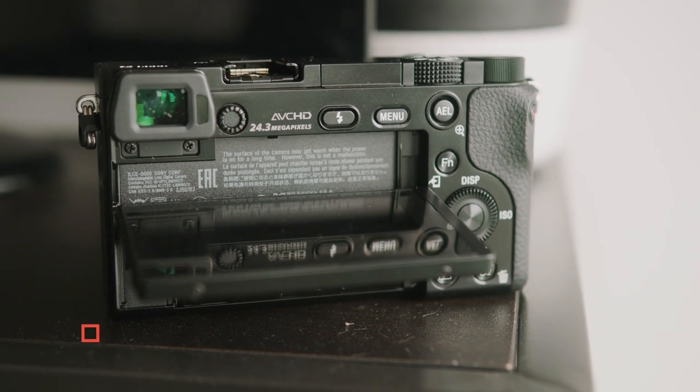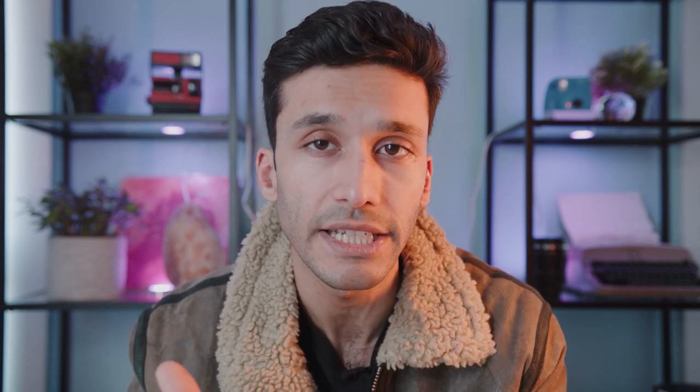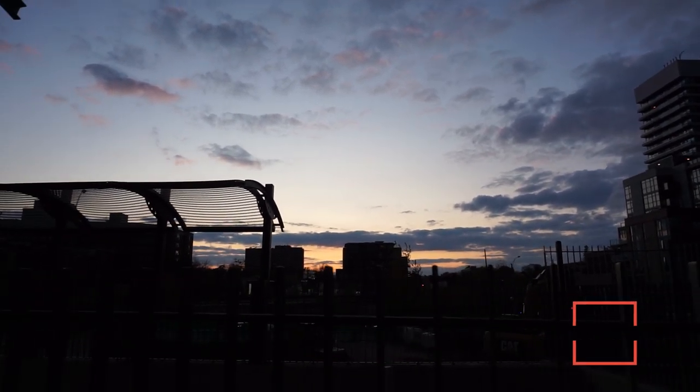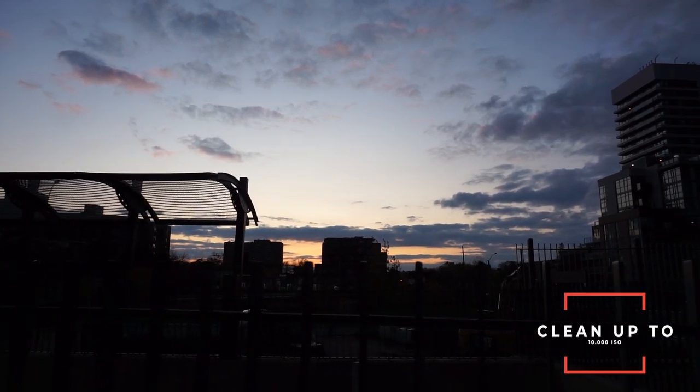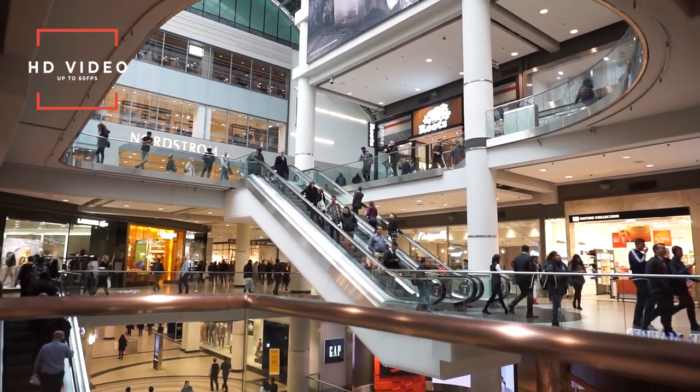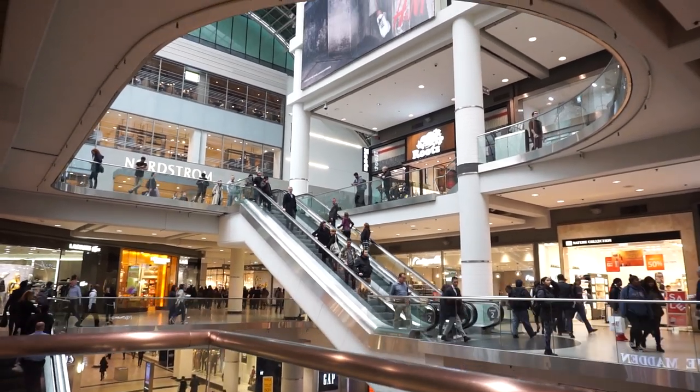The body itself does not have built-in stabilization, however it does have a flash. Speaking of low light — as I mentioned, the Nikon D3500 was not a very good low-light camera, but the A6000 is pretty ideal for a beginner low-light camera. This camera is completely clean up to 10,000 ISO in both photo and video. For video, it does HD up to 60fps — there is no 4K, but it will give you a very solid HD image.